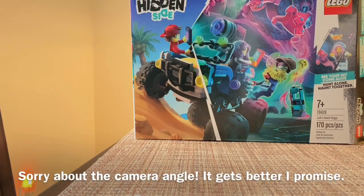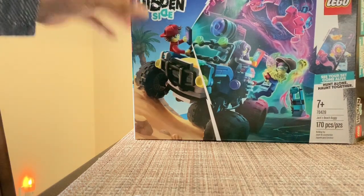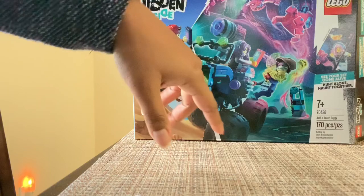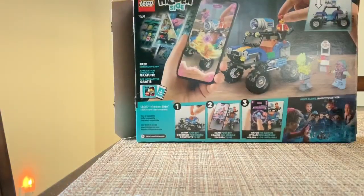Hey everyone, welcome to my channel. Today we're going to be reviewing the set Jack's Beach Buggy from Hidden Side. This is set 70428 with 170 pieces. It comes with Jack, Parker, and Scott Francis, who is the gas station attendant, who becomes ghoulified.